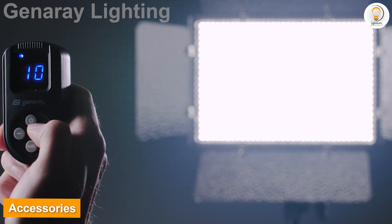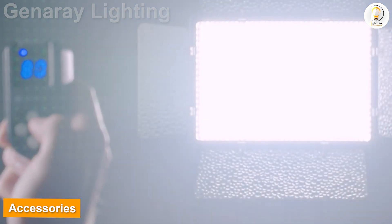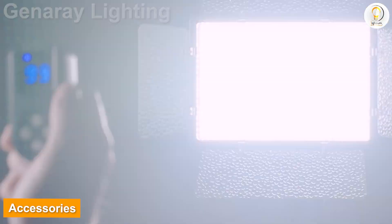Accessories: the Esper has built-in barn doors to shape the output, and comes with a diffuser to soften the light and a CTO filter to convert it to tungsten balance.